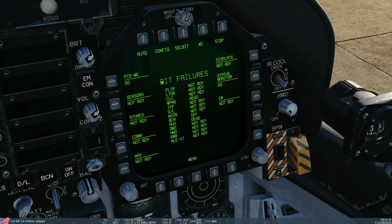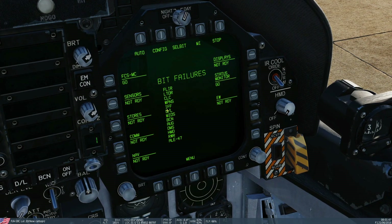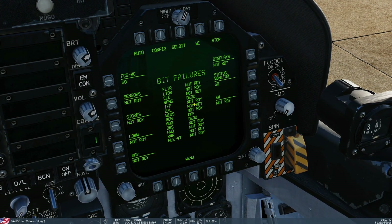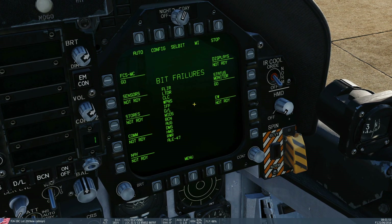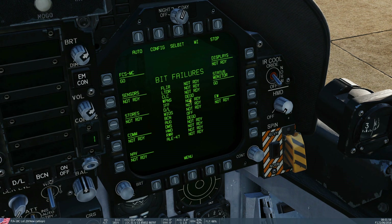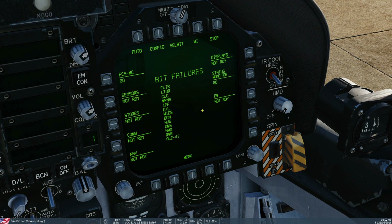Current BIT failures being reported in the middle and flashing: FLIR, LTD — I don't even know what most of these are, to be honest. Not ready means that they are either in test, not installed on the plane, or not turned on. Degraded means that it's failed that particular BIT test. Note that at the moment this is still early access, so this is not complete, but we found it is mostly working.